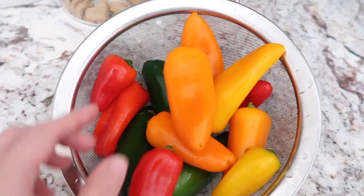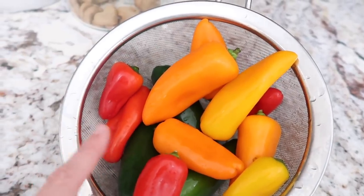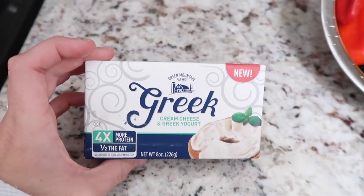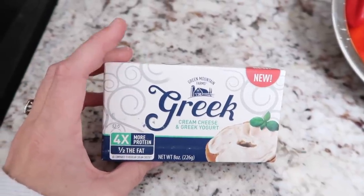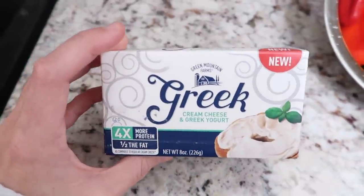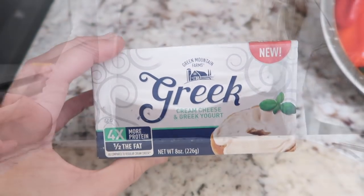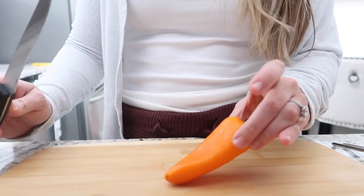For this recipe you're going to use mini sweet peppers and also jalapeños. If you don't like spicy, you can just eliminate the jalapeños and do more sweet peppers. I'm also trying for the first time a cream cheese made with Greek yogurt — we use Greek yogurt for a lot of substitutes, but I've never tried it in cream cheese form. Traditionally you would use regular cream cheese. The first step is to take the peppers, cut them lengthways, and take all the seeds out.